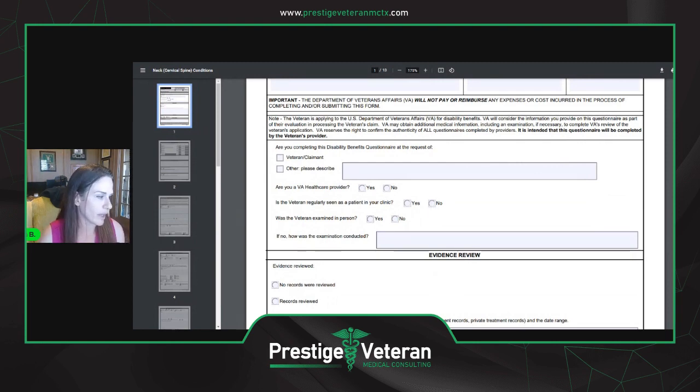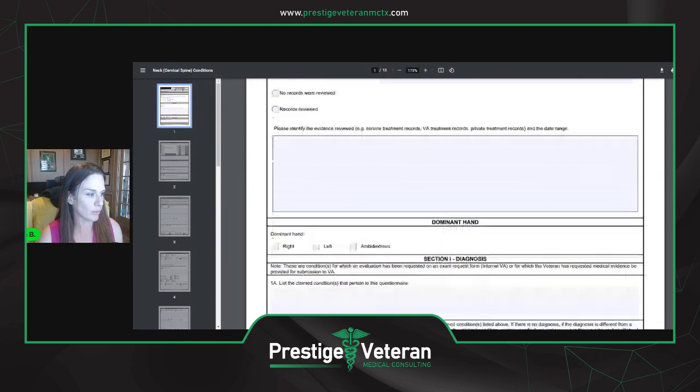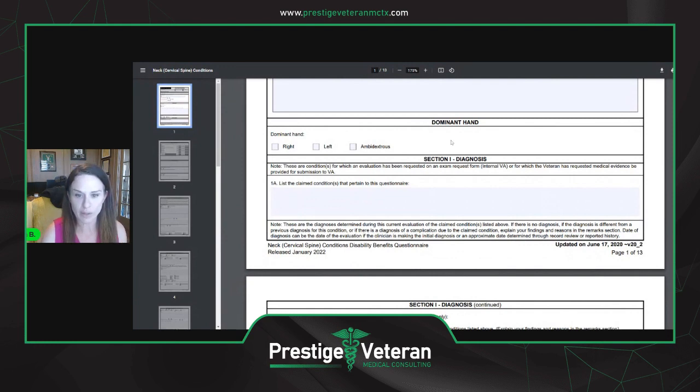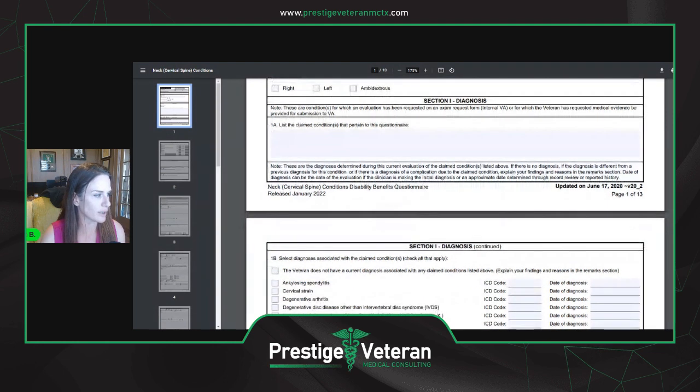It asks: are they a VA healthcare provider? Is this person regularly seen in your clinic? You can also print this out and take it to your treating healthcare provider and ask them to fill one out for you as well. It covers what evidence was reviewed — your claims file or whatever treatment records are available. It's also going to ask what is the dominant hand of the veteran — left, right, or ambidextrous — and what is the diagnosis.